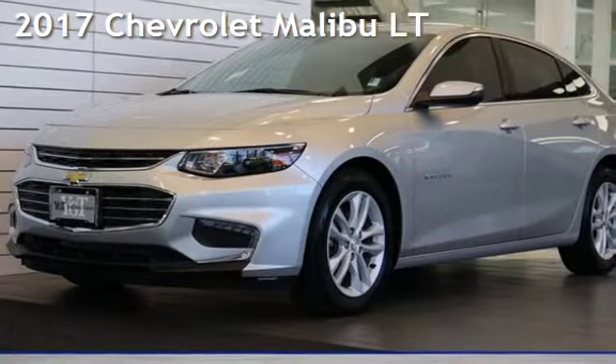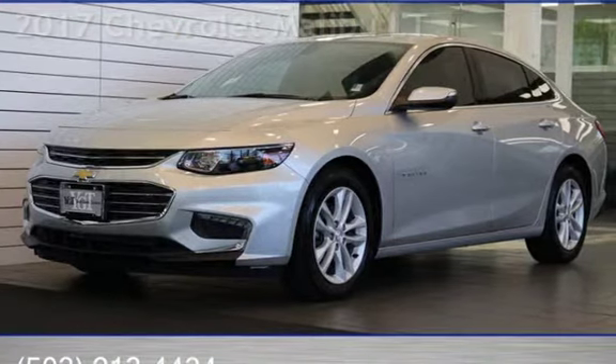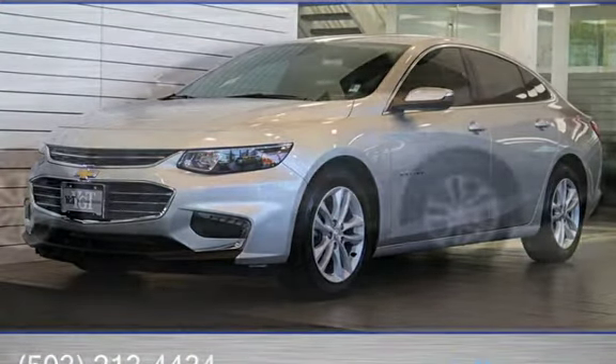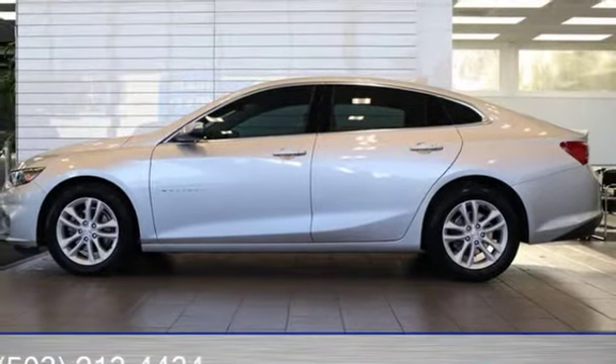Presenting a pre-owned 2017 Chevrolet Malibu LT. This four-door sedan has a four-cylinder, 1.5-liter i4 engine, with front-wheel drive, and an automatic transmission.